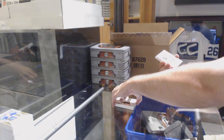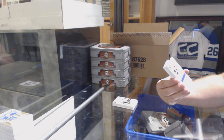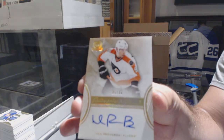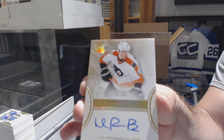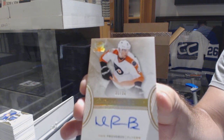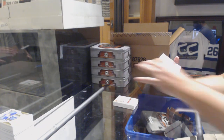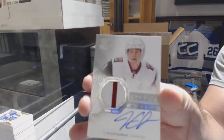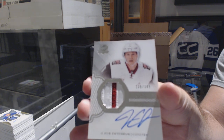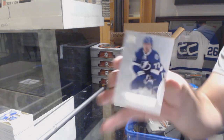For the Flyers — number to 36 gold rookie auto, Ivan Provarov. Ivan Provarov, number to 36. That's a hell of a pack. A two-color rookie patch auto, 249, for the Coyotes — Jacob Chychrun.